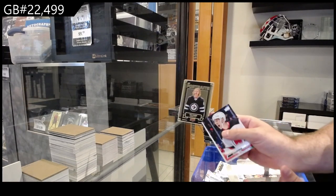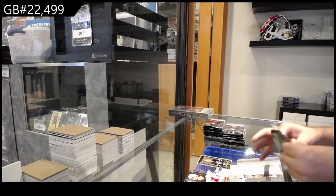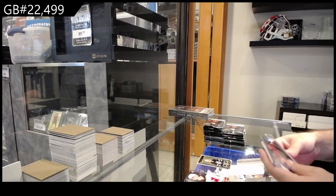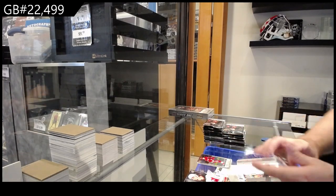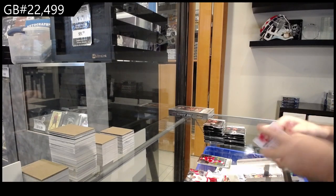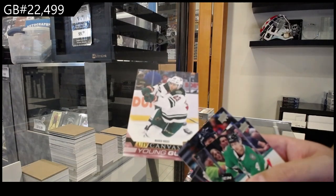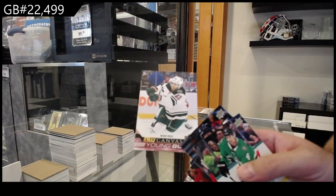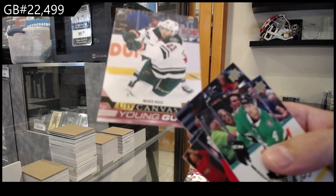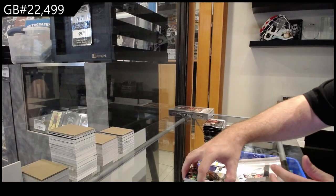We've got a portrait of Kyle Connor for the Jets. Debut dates for the Red Wings of Cider. We've got a Young Guns canvas. For Minnesota — I recommend whoever got that one get it graded.